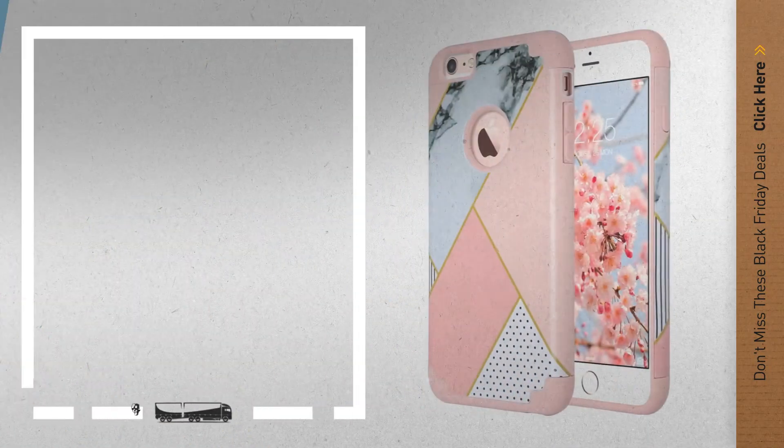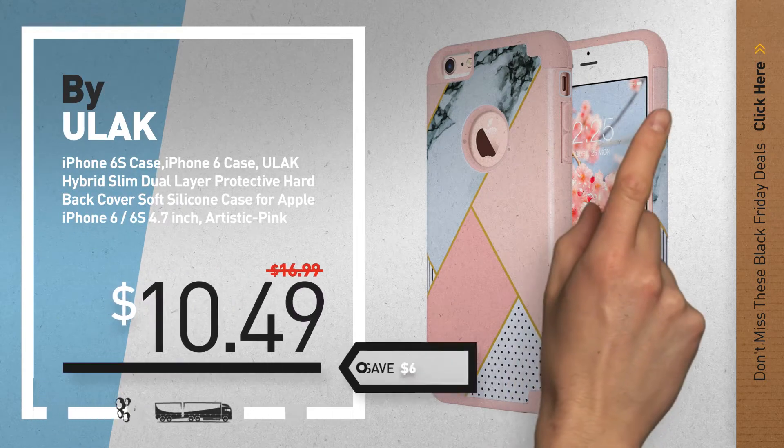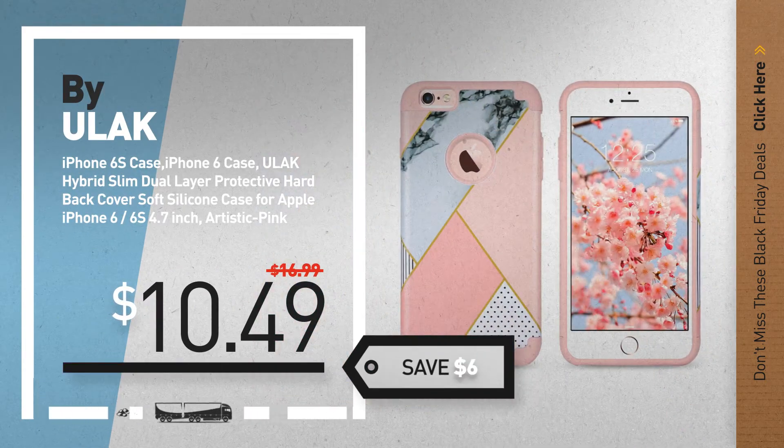Number 4, by ULAC. Available now on Amazon only at $10.49.